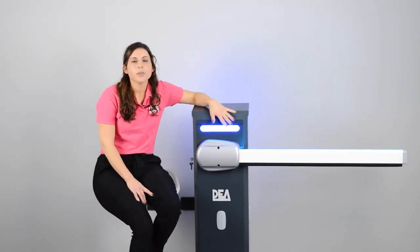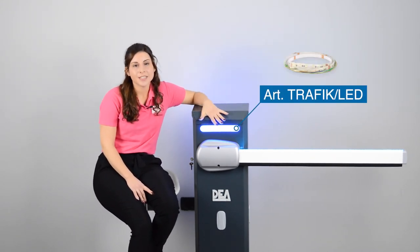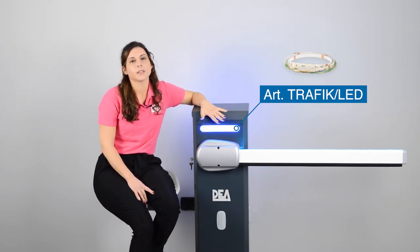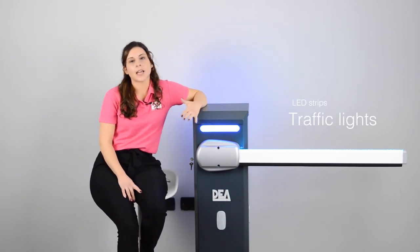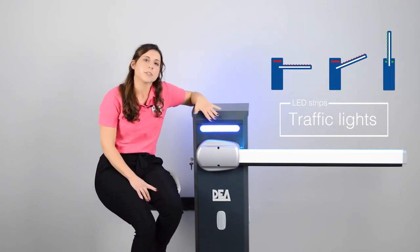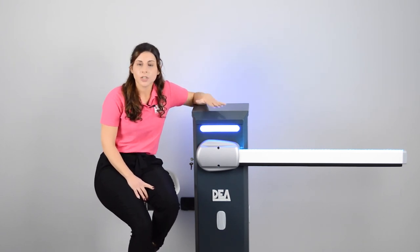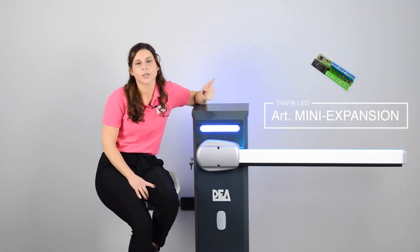If you want to light it up, you can go for the traffic LED and the LED strip for the barrier case, which gives you red, green, and blue colors. You can also have the traffic light functioning — for example, red light in closed position, flashing red light during movement, and fixed green in open position. To achieve this type of functioning, you need to buy the external expansion control board.